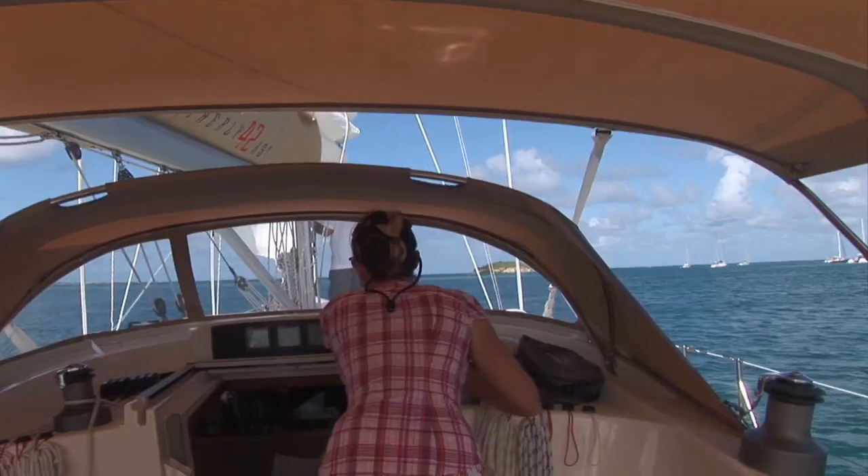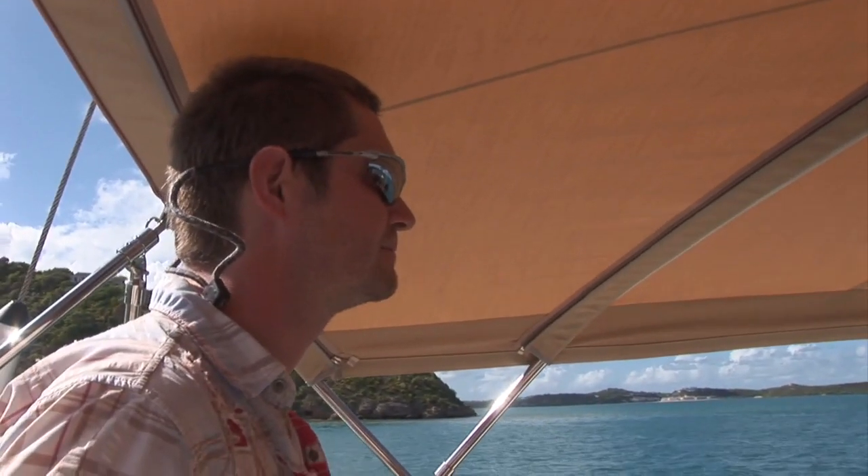From Antigua, we plan a five-hour passage over to the sister island of Barbuda, but first, a challenging exit through the reefs.